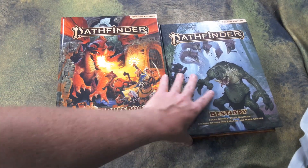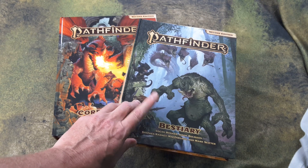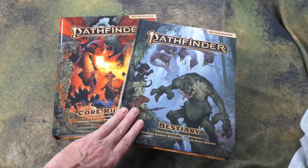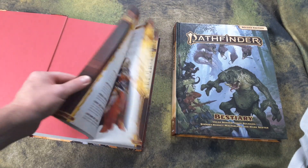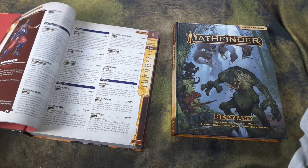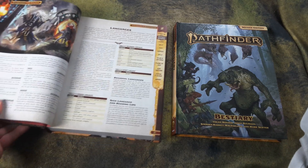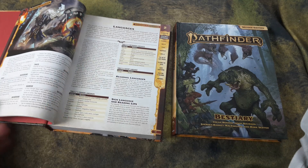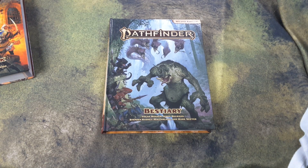So there it is, folks — the Pathfinder Bestiary. I like it. If you're going to be a GM, these two books are the essentials. Throw in some condition cards, a screen, and maybe an initiative tracker, and you're all set. Loving this game — this is my favorite role-playing game, definitely my favorite fantasy RPG. I like the new mechanics, the simplicity and elegance of the system, and it plays a lot faster. I'll see you in the next video — hang in there, folks, it's only going to get better. Take care.